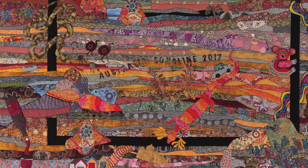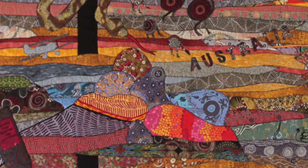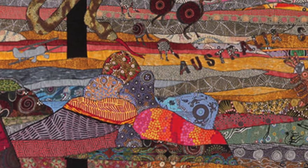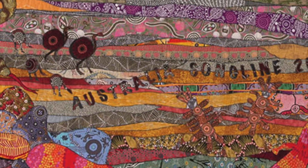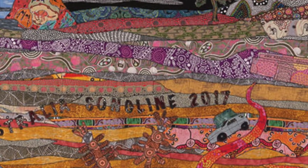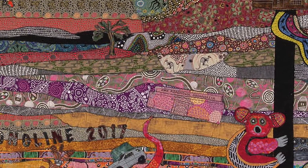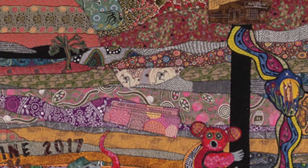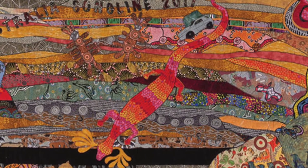They have taken it back from the early settlers. Things like climbing Uluru, which was a common pastime, is no longer allowed. It is a very sacred place, and you can see things like teaching caves where the original Aboriginal designs have been drawn on the rocks.